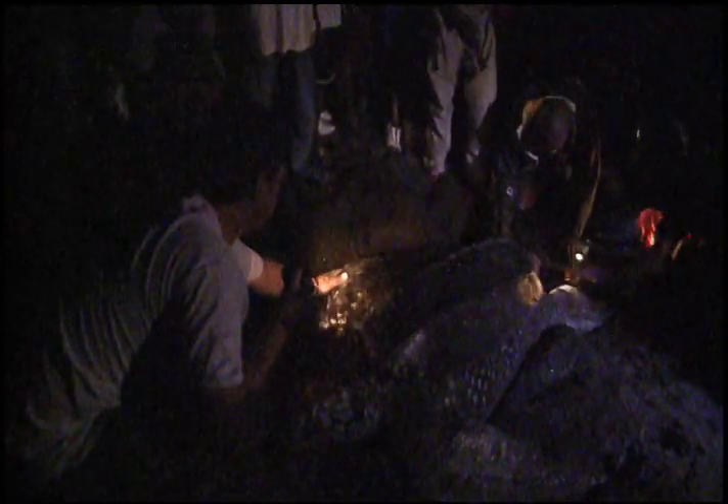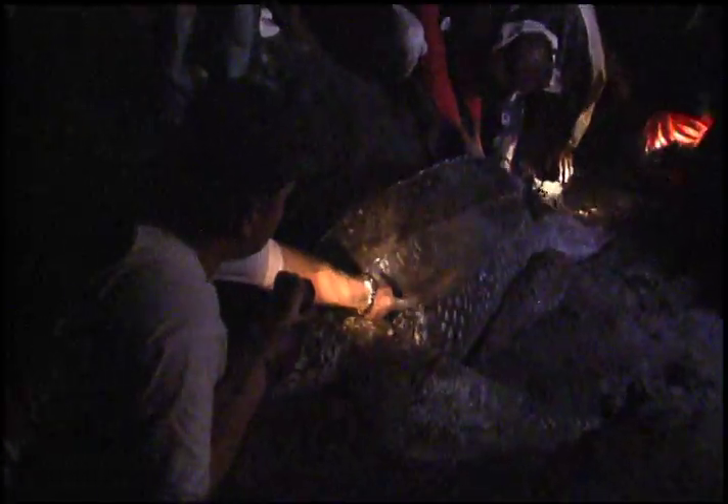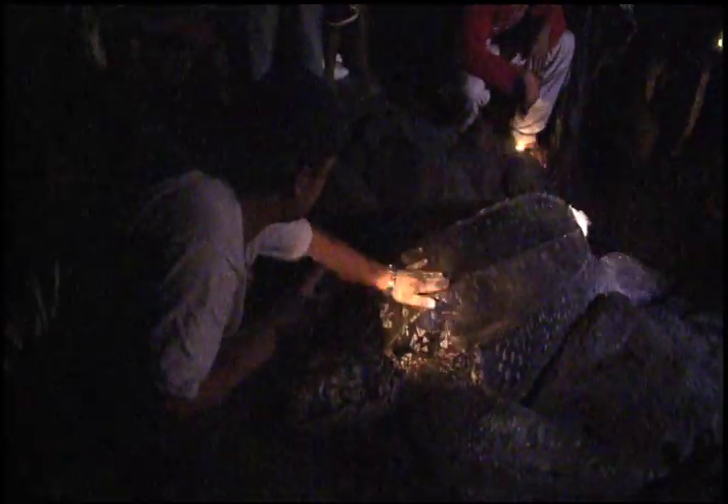Look at these seven ridges here — this turtle has obviously done a few nests this year because the ridges are very pronounced. When these turtles swim from Canada, Africa, England, or the Carolinas down to the Caribbean to lay their eggs, they store all the fat in their shell. When they're fat, the shell becomes more rounded. This turtle has used up a lot of her resources, and you can see the ridges are now sharp because of that.